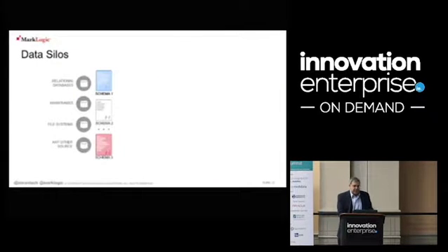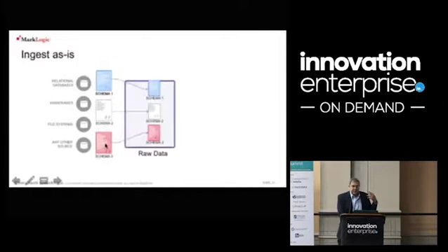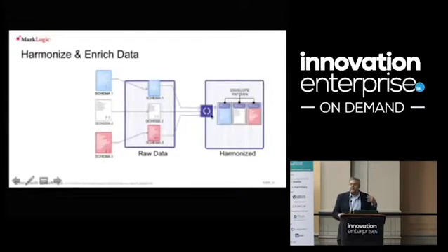An example: you have three or four different schemas of the same type of content. The first step is just bring it in, and the next step is to iteratively harmonize it. For instance, if this particular application just needs demographics, find the demographics across all content pieces and promote them to the envelope so that everybody can find demographics the same way across all of your data sets.